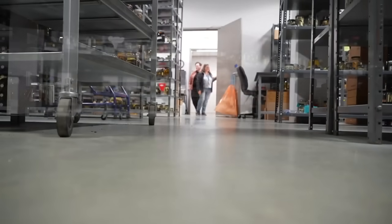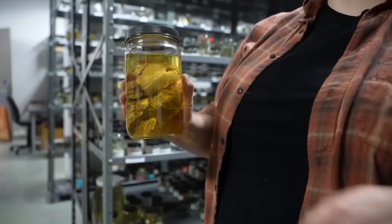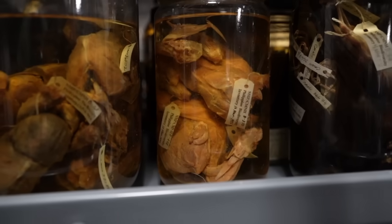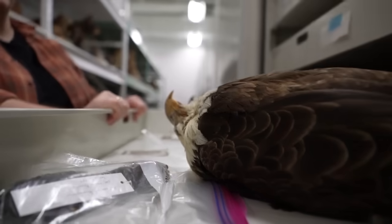When those last two great auks were taxidermied, their soft tissues were actually preserved in fluid — fluid that let scholars test the Cincinnati bird's DNA, because they say studying what happened in the past can help us protect animals in the future.